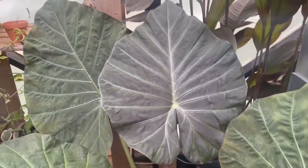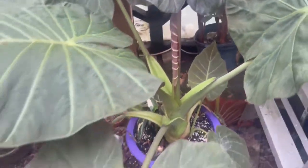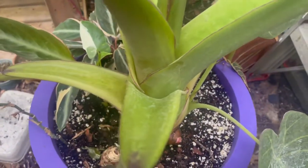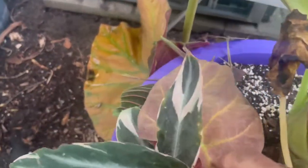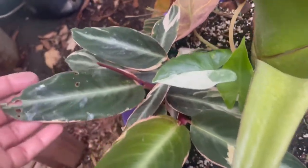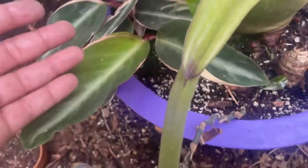This Alocasia just keeps giving — you can see another new leaf and it's got babies down at the bottom. It's also got a prayer plant at the back, a Marantha, a Trio Star Stromanthe, and what looks like a Syngonium Elbow — lots going on in there.